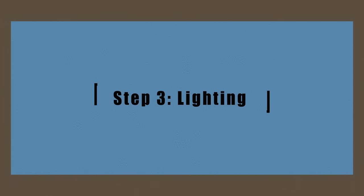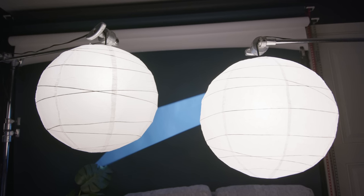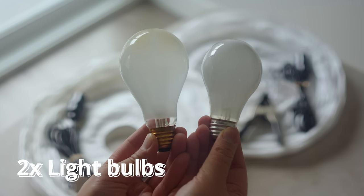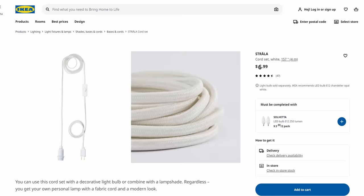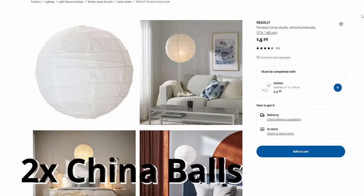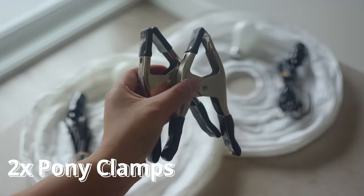Step number three: lighting. If you choose not to use natural light, start by blacking out your windows, then turning off your house lights. Here's what you'll need for this IKEA setup: two light bulbs — a 150 watt and a 60 watt incandescent from the hardware store; two lamp holders to plug into the wall from IKEA or Amazon; two RegoLit china balls from IKEA; and optionally, two pony clamps from the hardware store.